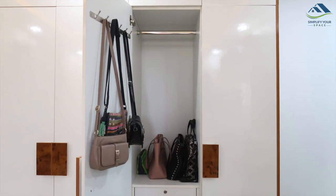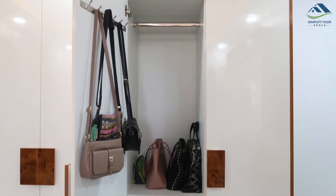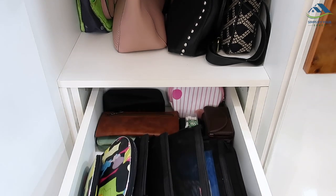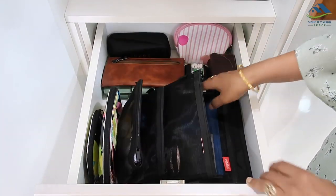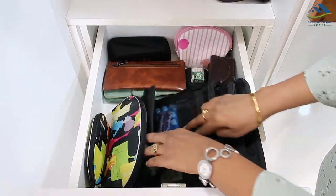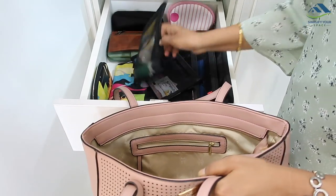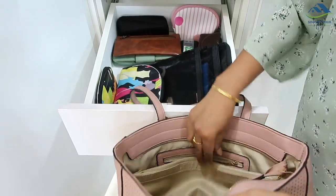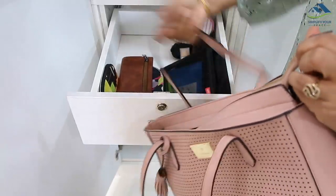Lastly, I would suggest you make a separate section to store your handbag and essentials. Keep all different kinds of pouches for stationery, makeup, hygiene, etc., along with different types of wallets, card holders, and spare pouches in a drawer or basket like this. Everything will be neatly organized and visible. Whenever you are going out, pick up the pouches and essentials which you require for that particular day. Believe me, this will make your life much easier and save you a lot of time.